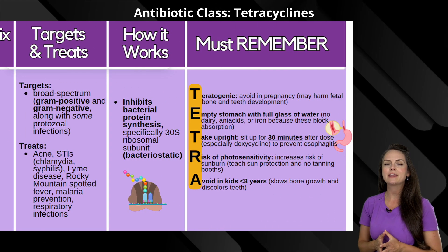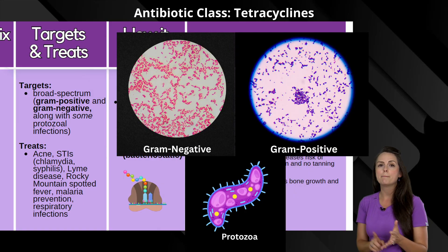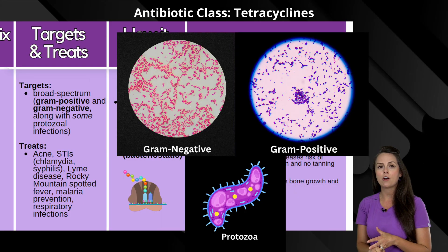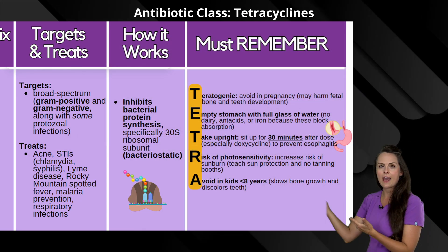Now what does it target? It has a broad spectrum, so it can go after gram-positive, gram-negative, along with some protozoal infections. So it's really helpful at treating acne.